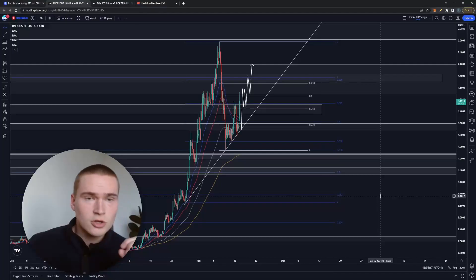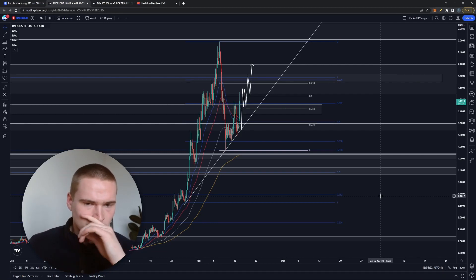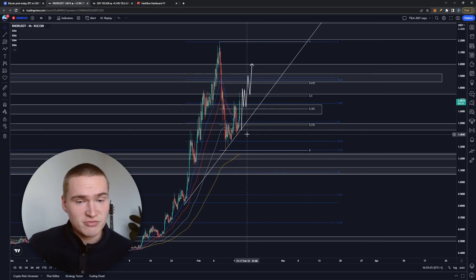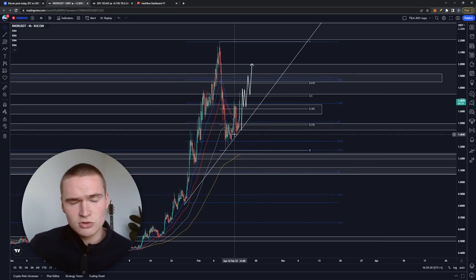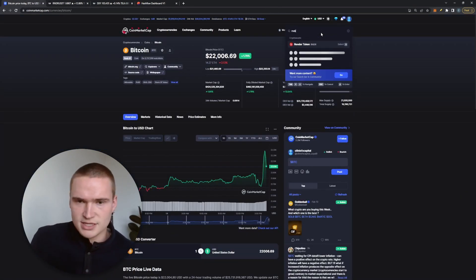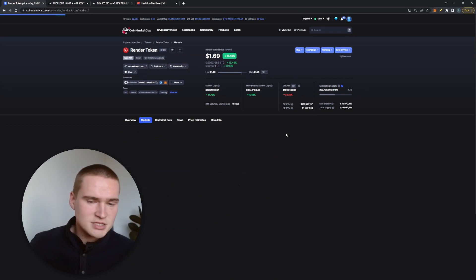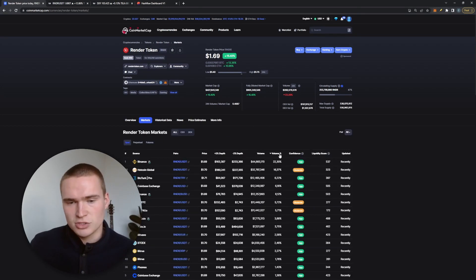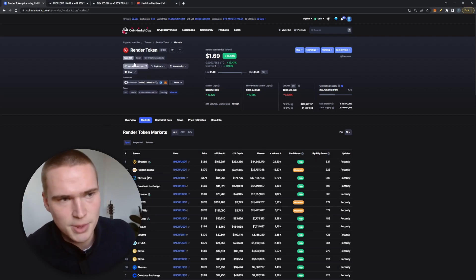Good afternoon everybody, welcome back to Selenix Crypto. In this video we'll talk about Render and the RNDR token, which has been very bullish in the last hour after the inflation rate concluded. Right now it's up around 10-14%, and even though volume is down, there has been quite a lot of bullish momentum. Some of the volume sources for Render token are a little bit shady, but it's nothing to worry about — it's kind of normal business right now.